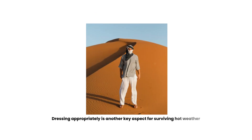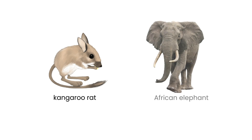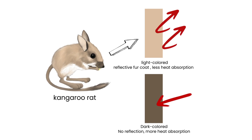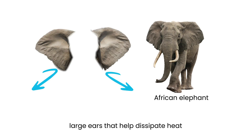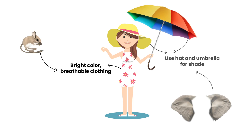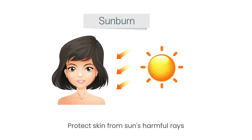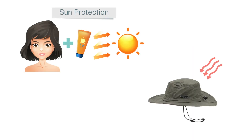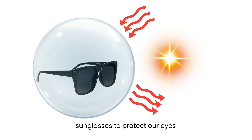Dressing appropriately is another key aspect of surviving hot weather. Consider the adaptations of animals like the kangaroo rat and the African elephant. The kangaroo rat has adapted to the desert heat by having a light-colored, reflective fur coat that minimizes heat absorption. Similarly, African elephants have large ears that help dissipate heat. We can learn from them by wearing light-colored, breathable clothing and using hats or umbrellas for shade. Protecting our skin from the sun's harmful rays is crucial in hot weather. Just as reptiles like the desert tortoise have evolved scales to reduce water loss, we can apply sunscreen and wear protective clothing to shield ourselves. Additionally, using sunglasses to protect our eyes from the glare of the sun is essential.